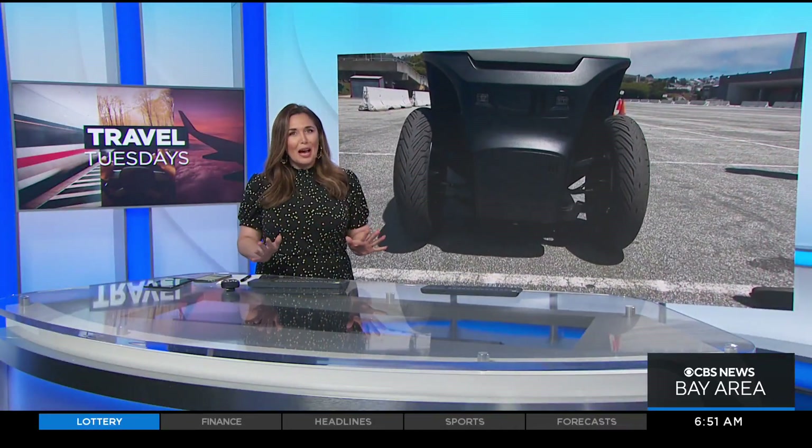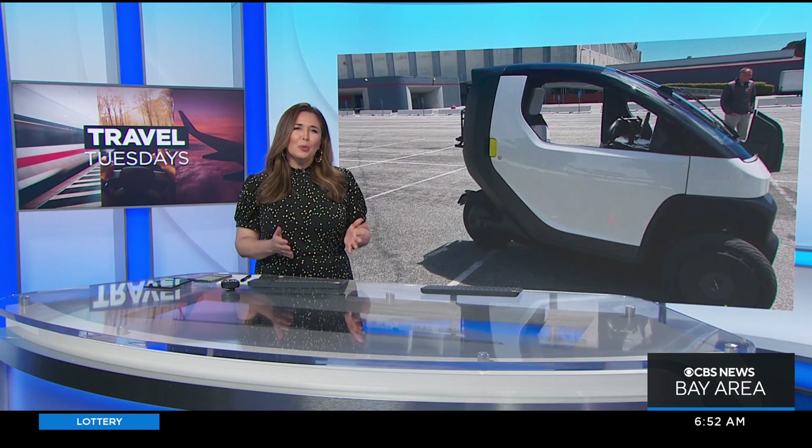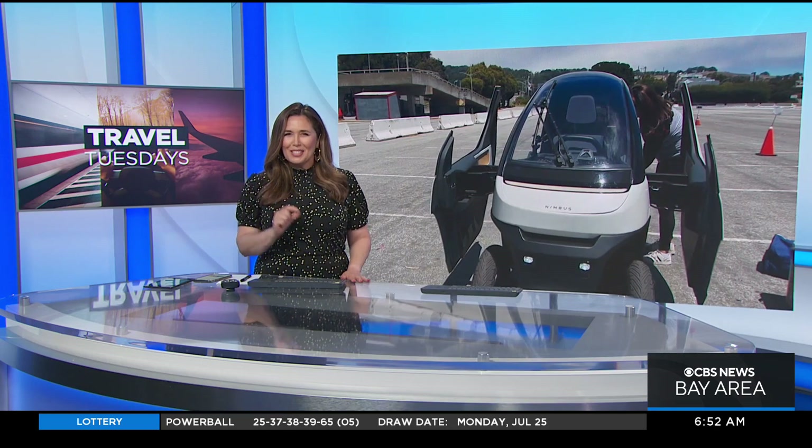It's hard to find parking in the city, not to mention how expensive gas is these days. Well, one company is launching a new pod-like vehicle that could make traveling around in urban areas just a little easier.